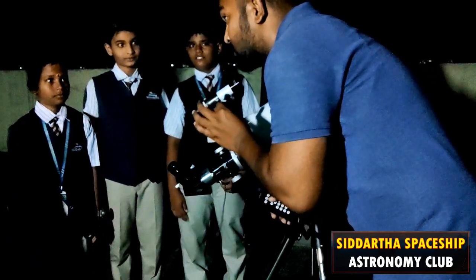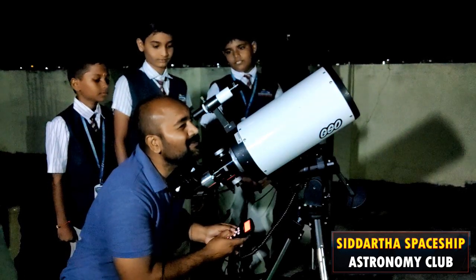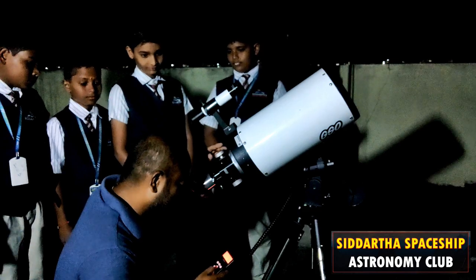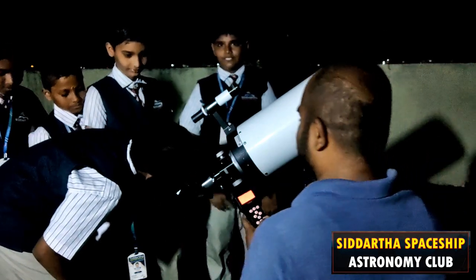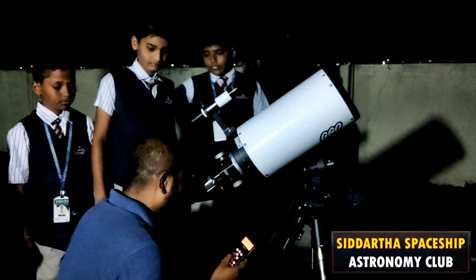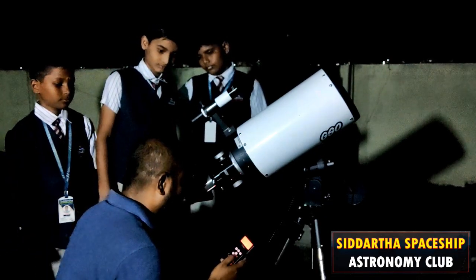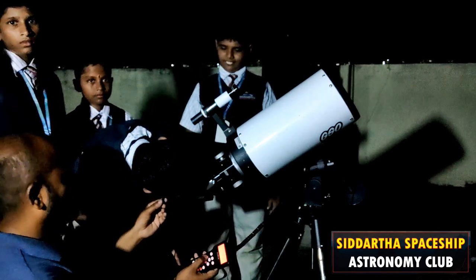I'm going to zoom in with an eyepiece so you can watch even more closely. Oh my goodness, even I haven't seen this before! You can see the four moons very clearly. This is the greatest experience for me sir, the first time. We'll try to capture a photo from the phone. You can see the four moons of Jupiter very clearly, right? Amazing, wonderful!